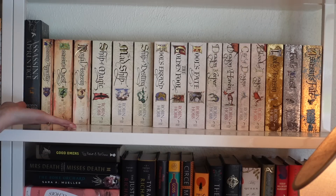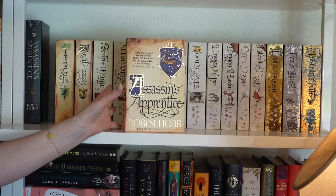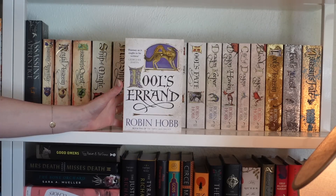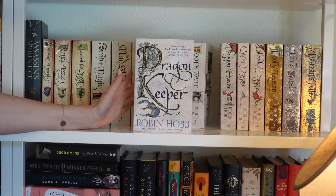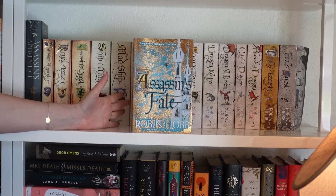We've reached my favorite bookshelf of all: my Robin Hobb shelf. It's divine and stunning. Most editions are UK paperbacks, with one US illustrated edition of The Assassin's Apprentice. The Farseer trilogy: Assassin's Apprentice, Royal Assassin, Assassin's Quest. The Liveship Traders: Ship of Magic, The Mad Ship, Ship of Destiny. The Tawny Man trilogy: Fool's Errand, The Golden Fool, Fool's Fate. The Rain Wild Chronicles quartet: Dragon Keeper, Dragon Haven, City of Dragons, Blood of Dragons. And the Fitz and the Fool trilogy: Fool's Assassin, Fool's Quest, and Assassin's Fate.